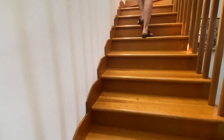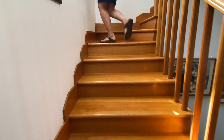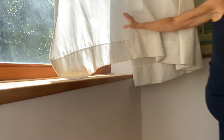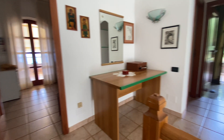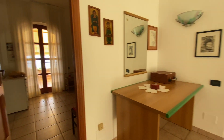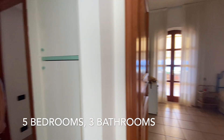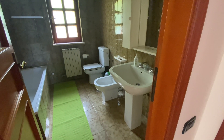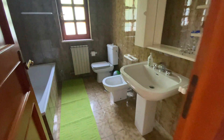Beautiful white staircase, with a nice window for the light. There are four bedrooms up here — five bedrooms in total. Here's another bathroom up here. How many bathrooms are there? Three bathrooms in total — two upstairs and one downstairs.